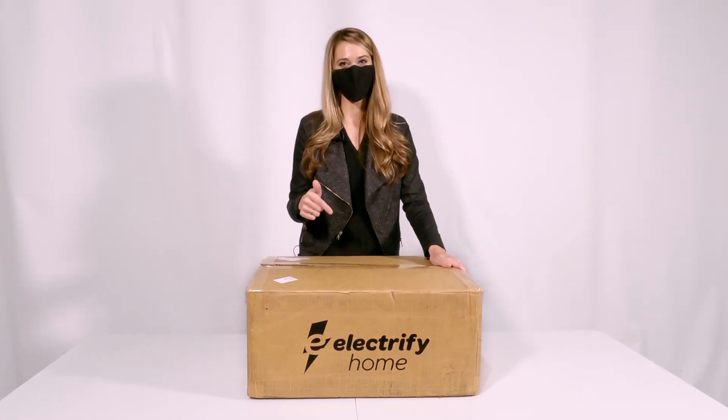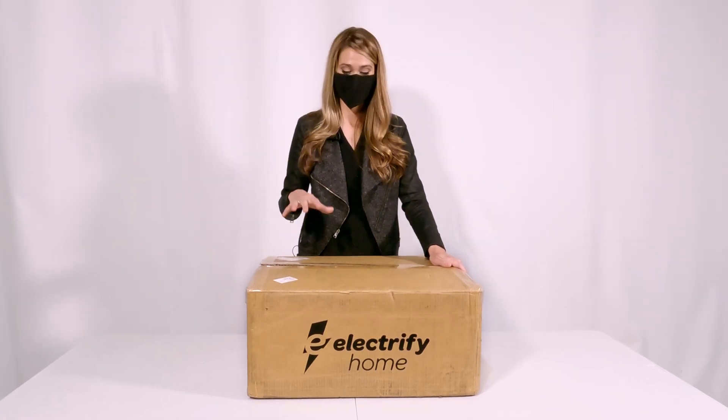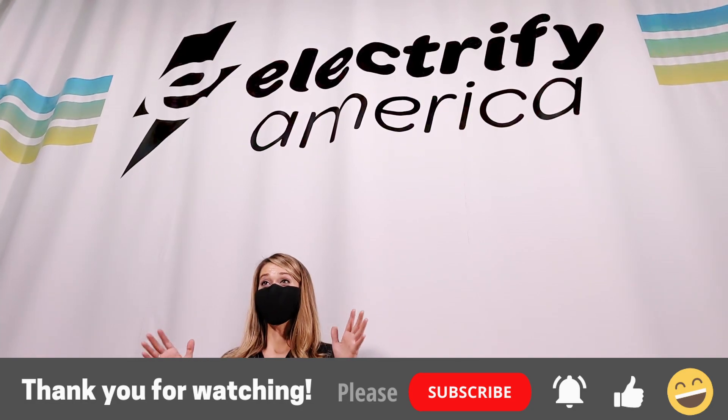Thank you guys for watching this unboxing of the new Electrify Home station. Please don't forget to subscribe, share, and like. I'll catch you guys in the next video.